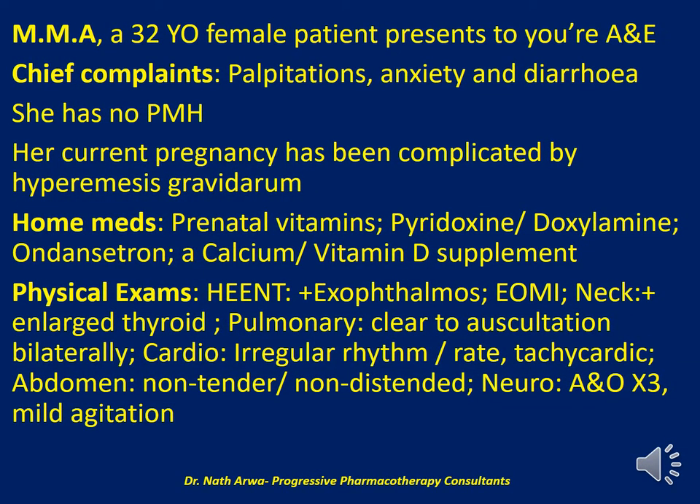Question two: A 32-year-old female patient presents to your accident and emergency department with a chief complaint of palpitations, anxiety, and diarrhea. She has no past medical history on reporting. Her current pregnancy has been complicated by hyperemesis gravidarum. Her home medications include prenatal vitamins, a fixed-dose combination of pyridoxine and doxylamine, together with ondansetron to help manage her vomiting and nausea.